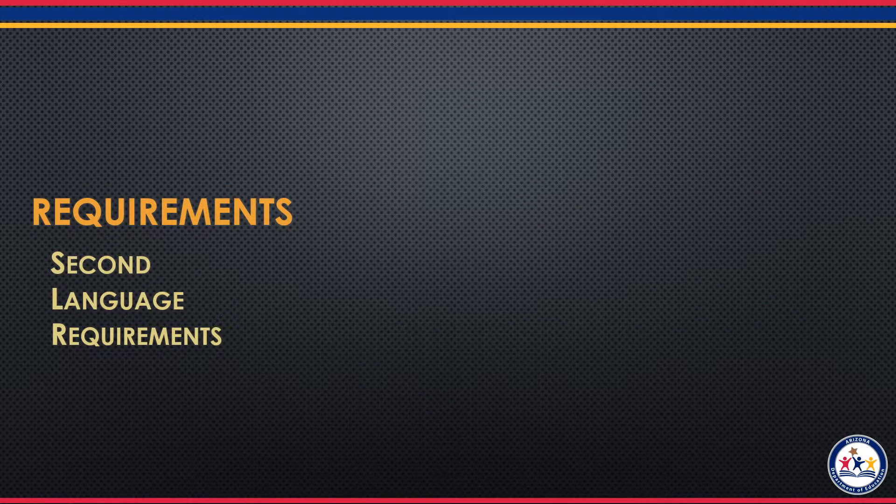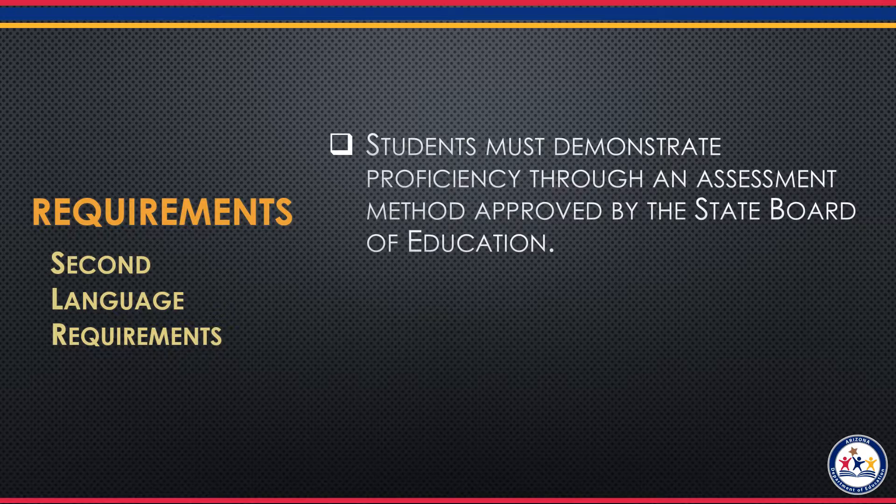To earn the seal, students must also meet the following second language requirements. Students must demonstrate proficiency through an assessment method approved by the State Board of Education. These include AP Language exams, IB exams, ACTFL Assessment of Performance Towards Proficiency in Languages, standards-based measurement of performance or STAMP exams, ACTFL Oral Proficiency Interviews, Cambridge International exams at the AS level, and the Navajo National Seal of Bilingual Proficiency Assessments.